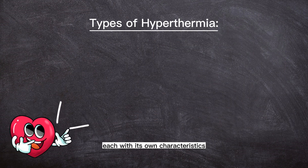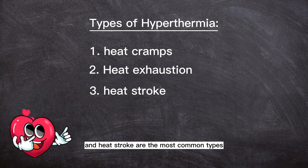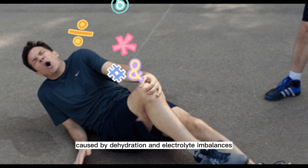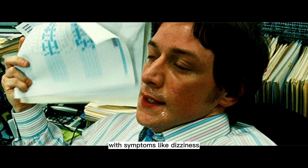each with its own characteristics. Heat cramps, heat exhaustion, and heat stroke are the most common types. Heat cramps are painful muscle contractions caused by dehydration and electrolyte imbalances. Heat exhaustion is more serious, with symptoms like dizziness, nausea, and excessive sweating.